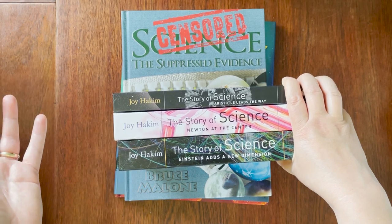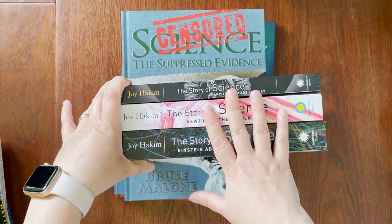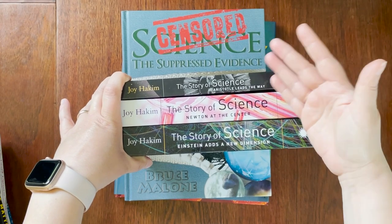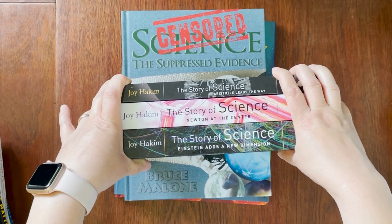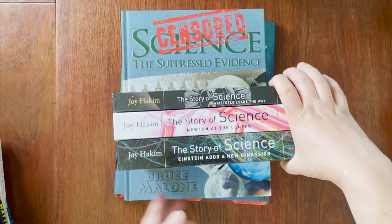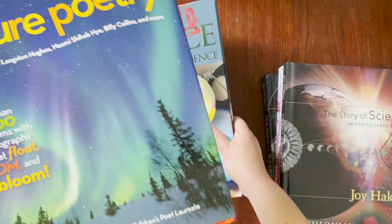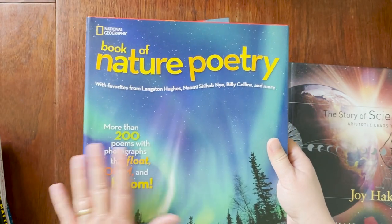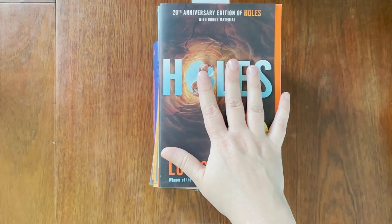The main spines are 'The Story of Science' by Joy Hakim: 'Aristotle Leads the Way,' 'Newton at the Center,' and 'Einstein Adds a New Dimension.' We used Level 100 last year for Emma and really enjoyed those books. I believe these are available on Hoopla — which is through the library and free — and on Audible. Sometimes if there is too much reading for me I use audiobooks, especially for some of the history stuff. We also have 'Censored Science: The Suppressed Evidence.'